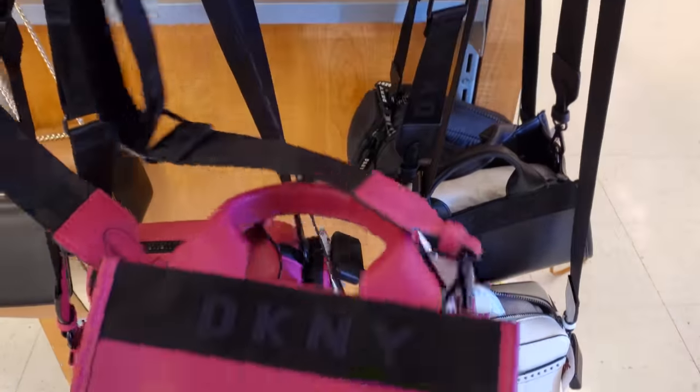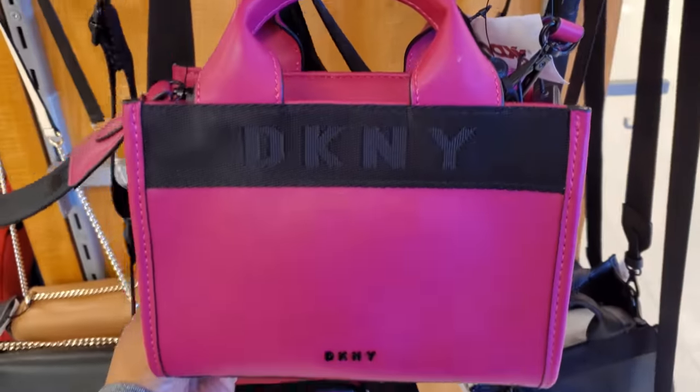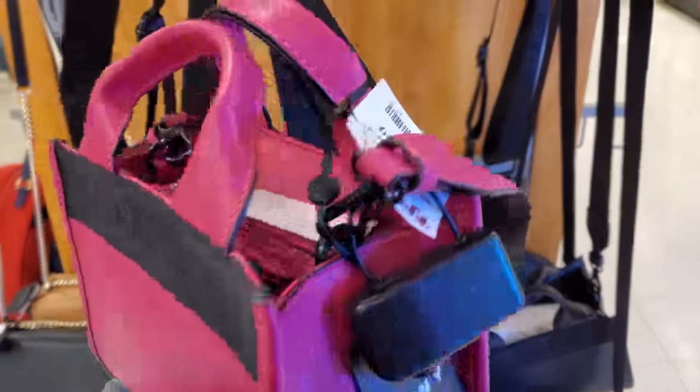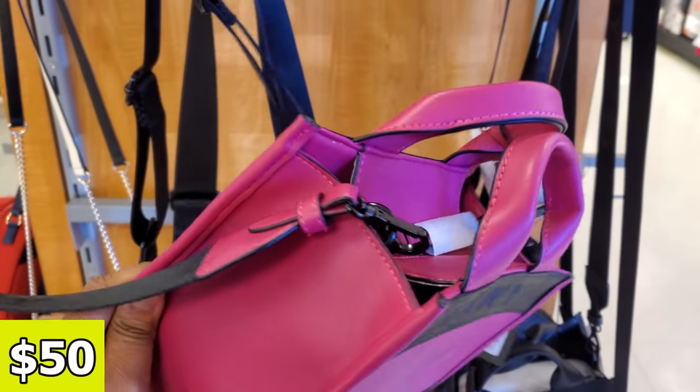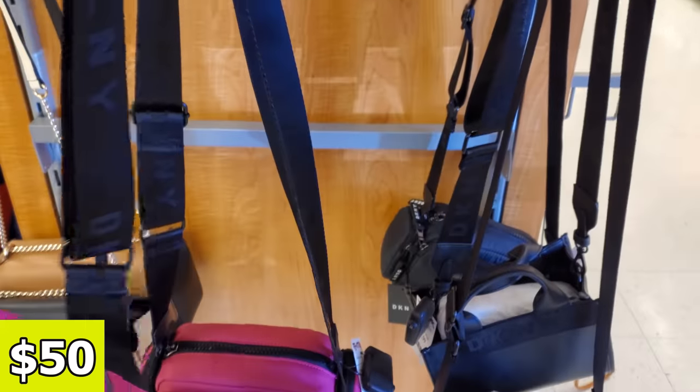Hey everyone, I made it into a new TJ Maxx. Look right here, we have this pink DKNY crossbody with a thick strap. It's only going to be $50 and you can detach that. That's kind of cute.